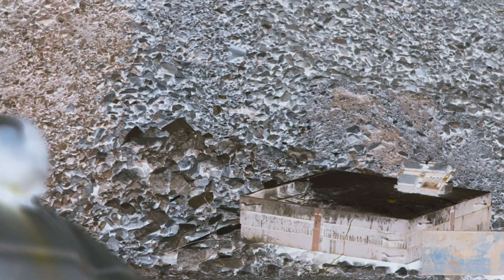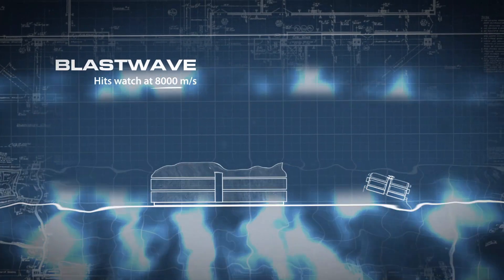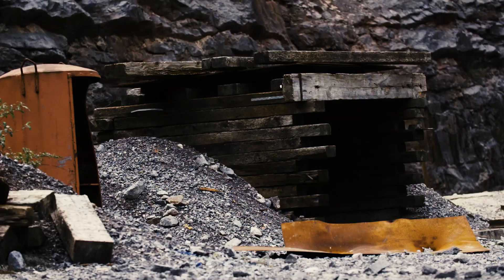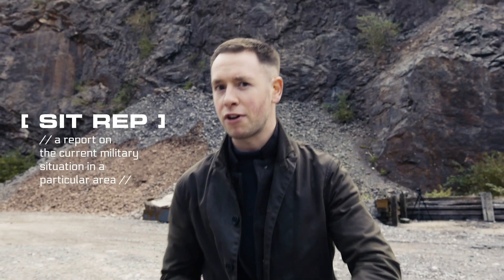Then there's the blast wave — this is arguably the most detrimental force to any object in an explosion, simply because it travels the furthest and is practically invisible. The GST-B300 is going to have to survive an explosion and a blast wave.